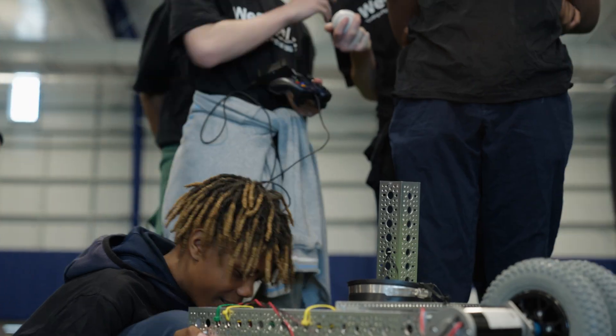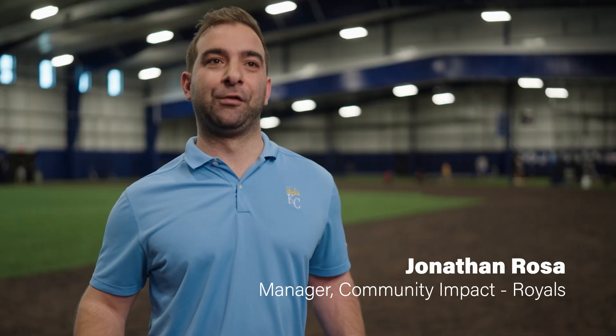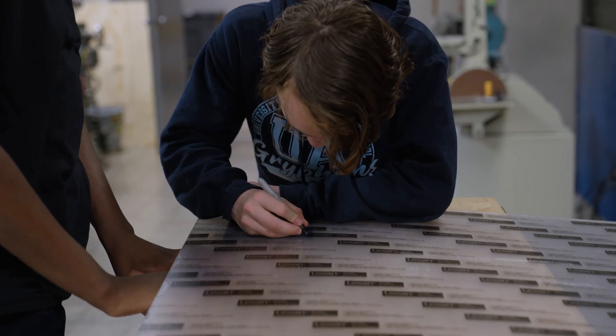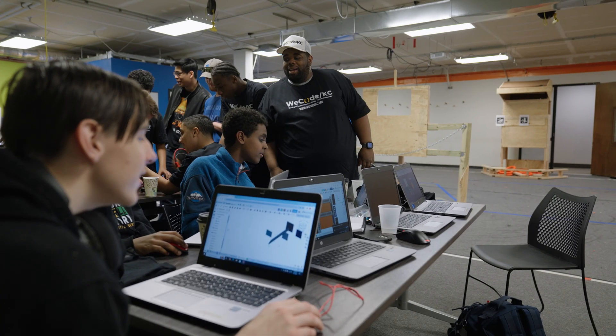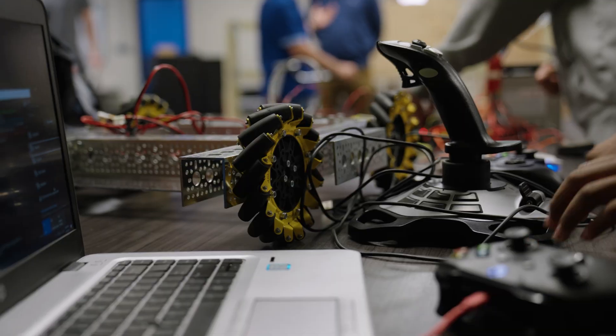We were fortunate through the Kansas City Royals Foundation to be able to supply a $5,000 grant to WeCode KC in partnership with UMKC. That grant helps fund projects like this, and it's been really cool to see it come to fruition.